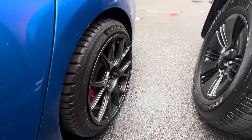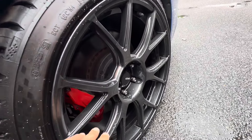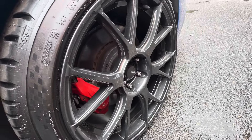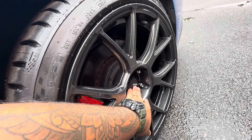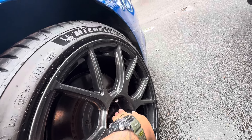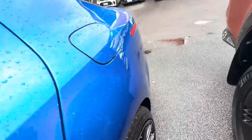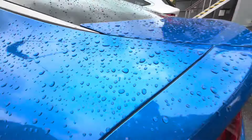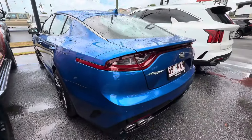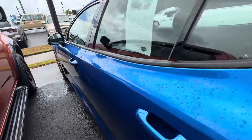Onto the back set of wheels — once again good condition, Michelin tires and Brembo brakes on there. These are an aftermarket set of wheels — a 19-inch wheel — which looks really good. Exterior on the passenger side looks great.